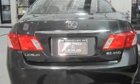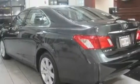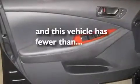Its top features include a moonroof, a power driver's seat, a HomeLink feature, a premium sound system, a security system, fog lamps, a traction control system, front multi-stage airbags, a rear window defroster, and this vehicle has fewer than 38,000 miles on the odometer.